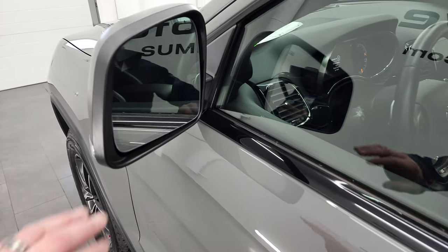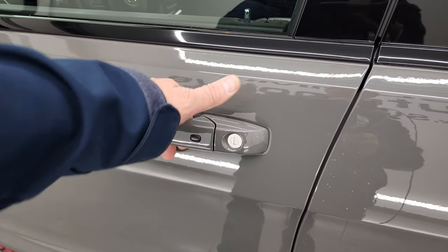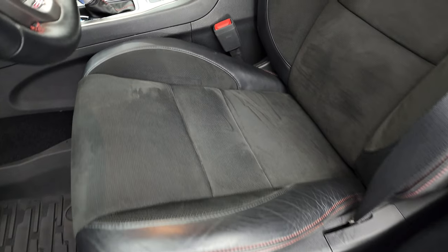You get the heated power mirrors with blind spot monitoring and built-in directional signals. This one has the enter-and-go system — you just have to have the key in your pocket and put your hand in there, and it'll automatically unlock.